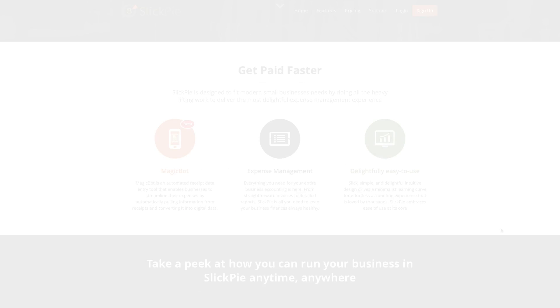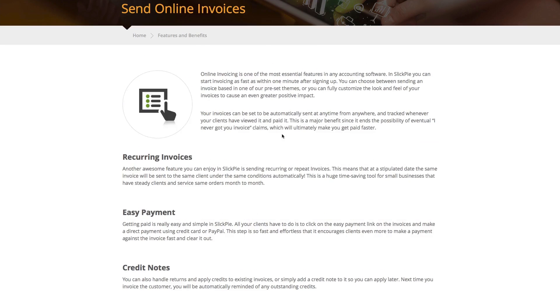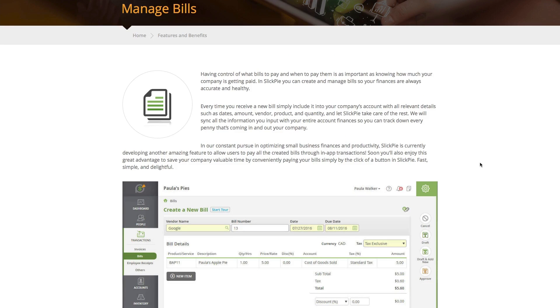Our next pick is SlickPi. Also with an intuitive user interface, SlickPi offers all the basic tools for your startup small business. Those tools include billing and invoicing, detailed reports, expense management, instant payments, payment reminders, and much more.